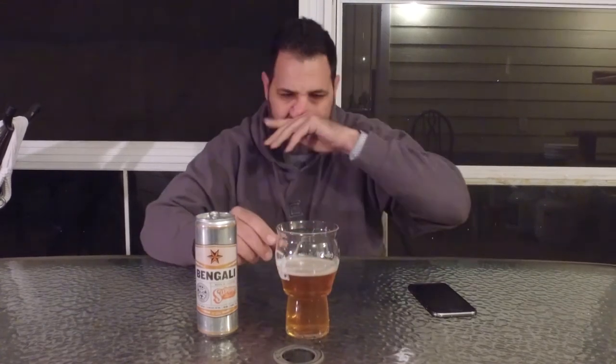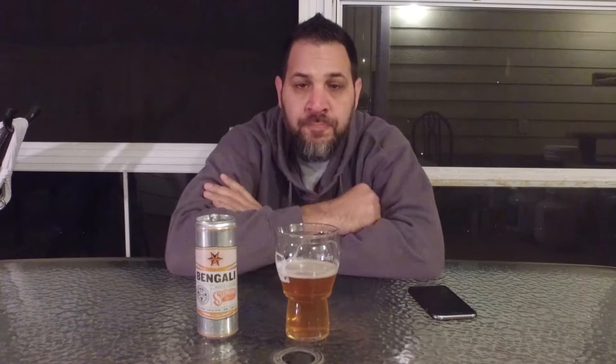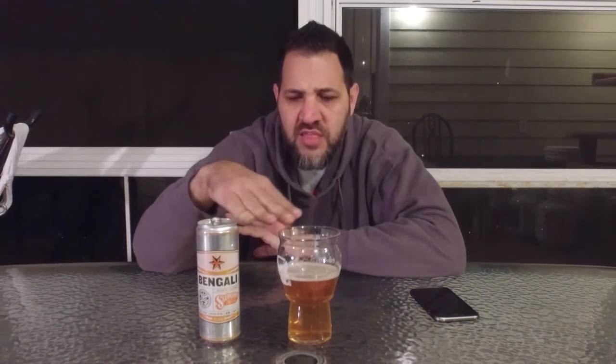So the name supposedly originally came from the lacing on the glass. When they finished the glass, there was all this lacing on there. Every time you take a big sip, you kind of leave a stripe where the high water mark was. And I guess there were all these stripes on the glass and they said it looked like a tiger — that's where the name came from.